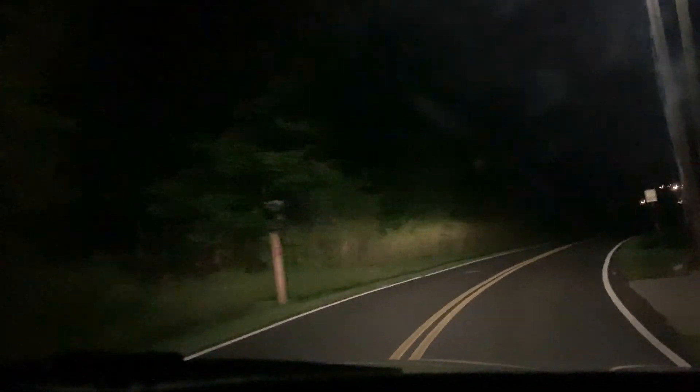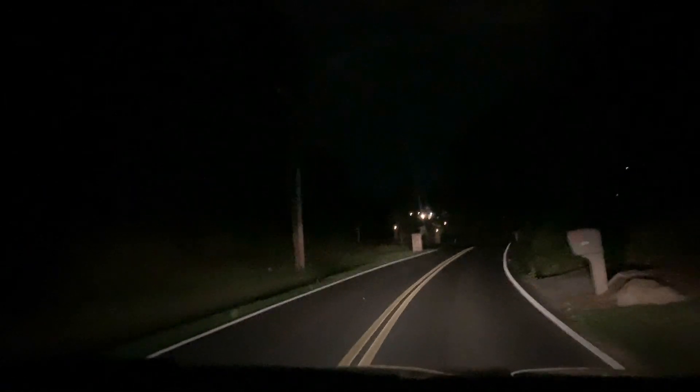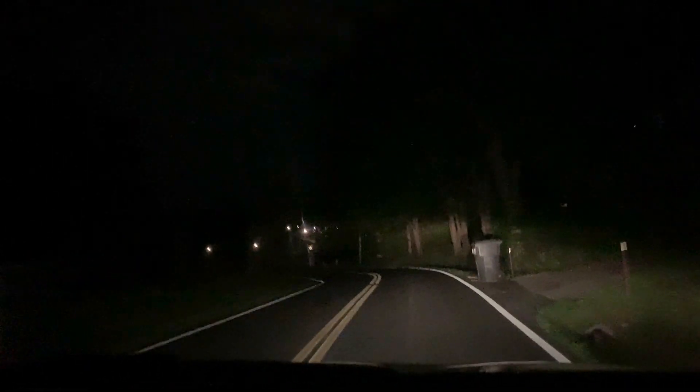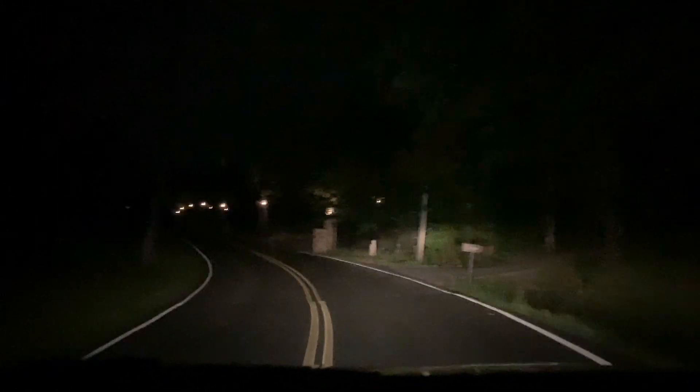Look how slow I'm going. This house up here - Collier Drive. That's awesome. This is their home, the Colliers - one of them anyway. It's right up here. See all the lights? That's the Collier's house right there.